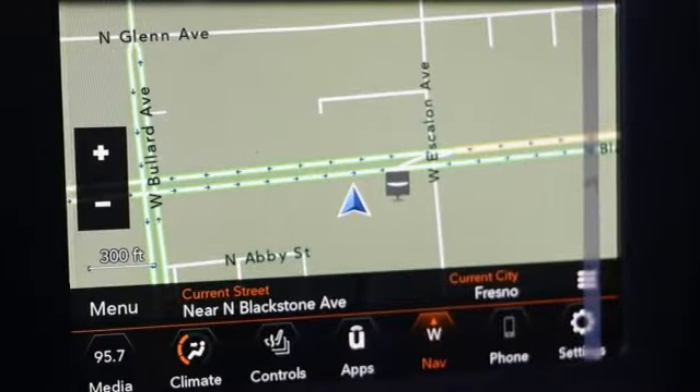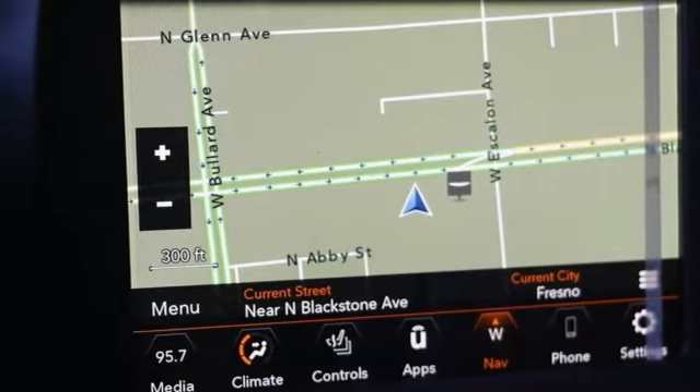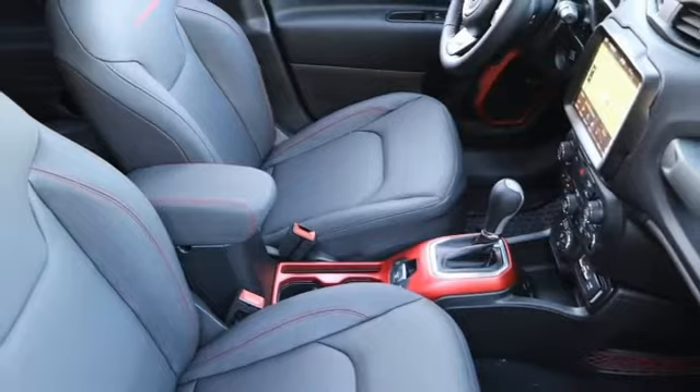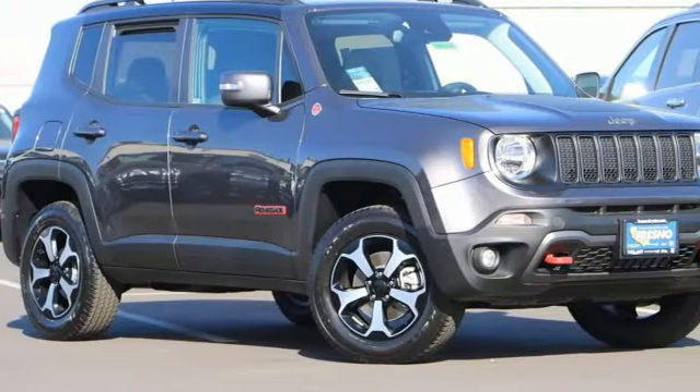Streaming audio, power sliding and tilting sunroof, doors and push-button start proximity key, and automatic transmission. The Jeep Life fits your life.